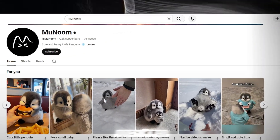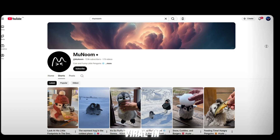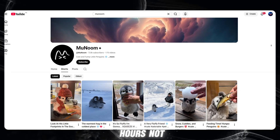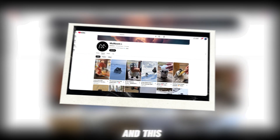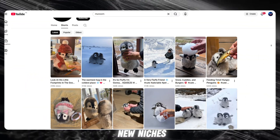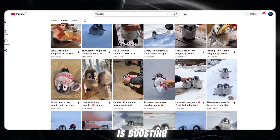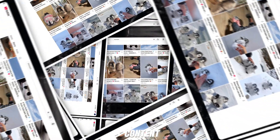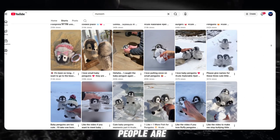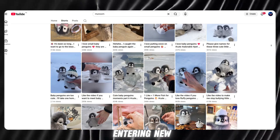This type of channel doesn't go viral in days. It doesn't even take weeks. It goes viral in hours — yes, hours, not days. And this is happening because right now, YouTube is heavily promoting new niches, YouTube is pushing fresh creators, and YouTube is boosting this exact type of content. That's why so many people are now testing new ideas, trying new formats, and entering new niches.